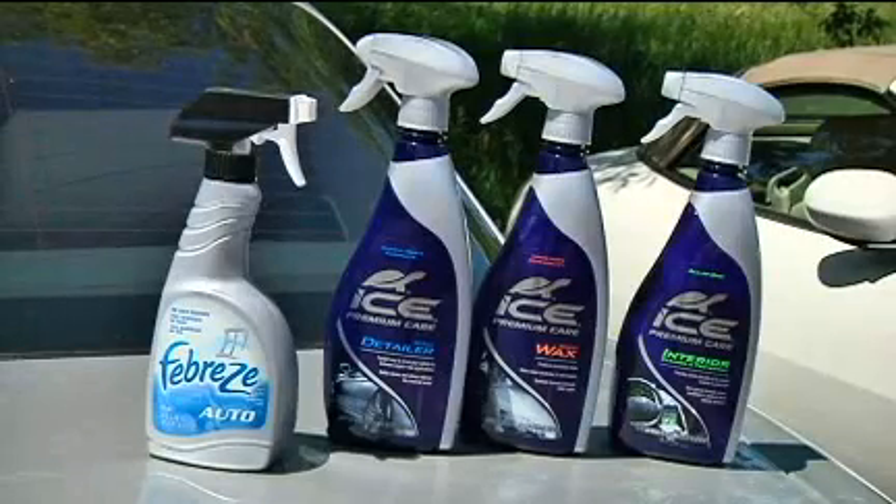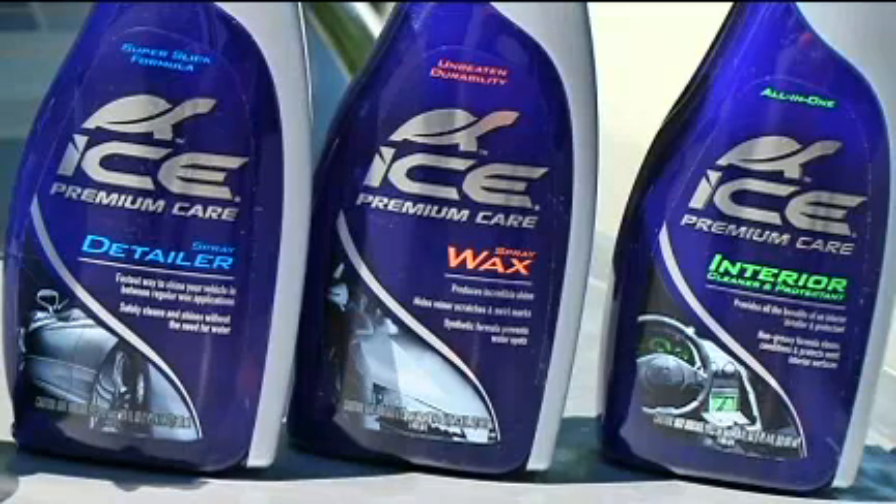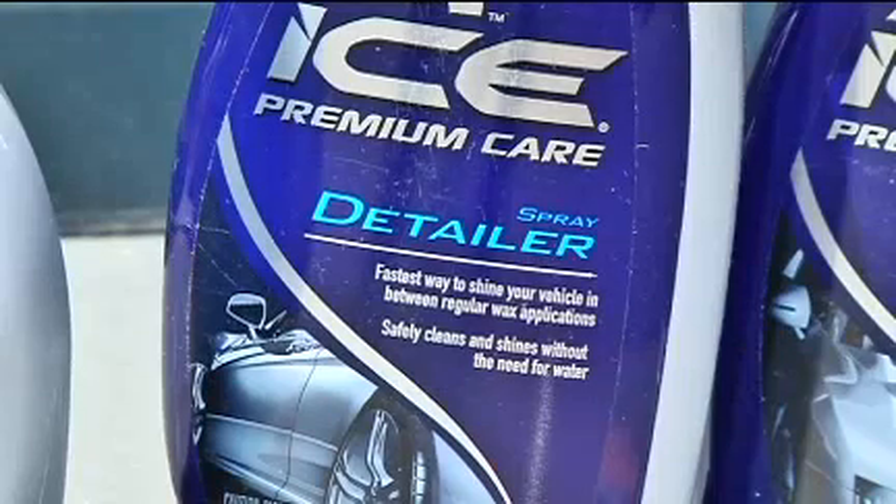Look for a name brand product you know. If you buy poor quality products, you get what you pay for. A name brand will offer advanced formulas that make it easier to keep your car cleaner longer. For more information, go to our website. I'm Lauren Fix, the Car Coach.